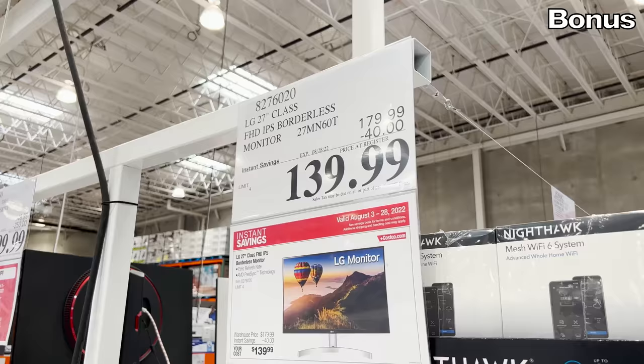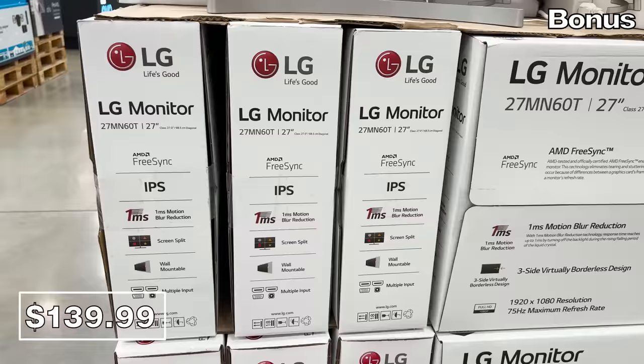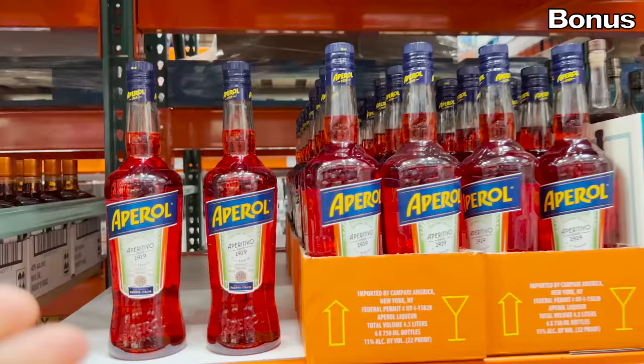For the bonus section, the lowest price I've ever seen on this coveted LG 27-inch monitor — it is now at $140. I have not seen this model at a lower price at Costco or anywhere else. Perfectly timed for back to school or a dorm, where a desktop could often double as a television.